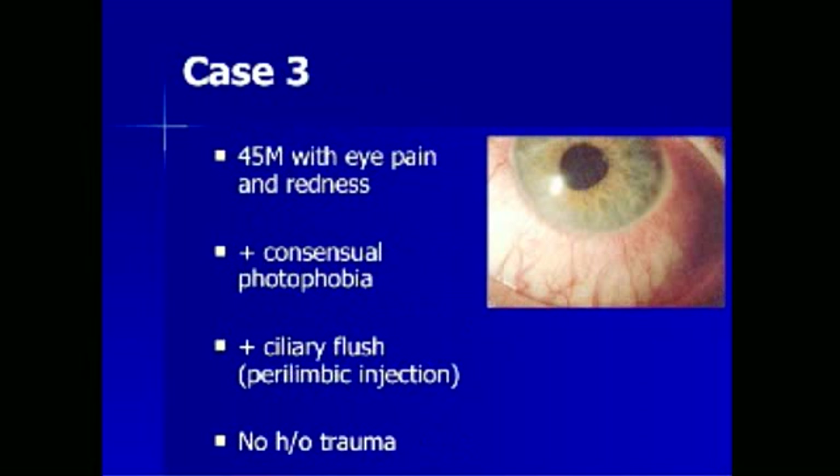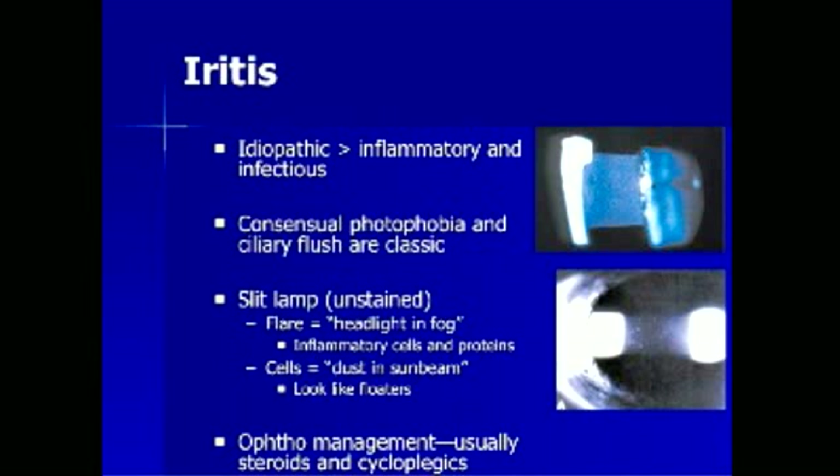A 45-year-old man presents with a history of eye pain and redness. He has consensual photophobia — where light shone on the unaffected eye causes pain in the affected eye — and ciliary flush, also known as perilimbic injection, where the limbus becomes more red than either the sclera or cornea alone. These clinical findings point to the diagnosis of iritis, which is most commonly idiopathic, followed by inflammatory and infectious causes. The diagnosis is confirmed by slit lamp examination using the white light. Pathologic findings include flare — described as headlights in a fog representing inflammatory cells and proteins — and cells, described as dust in a sunbeam. Ophthalmologic consultation is required, and management usually includes corticosteroids and cycloplegics.